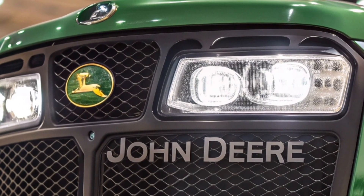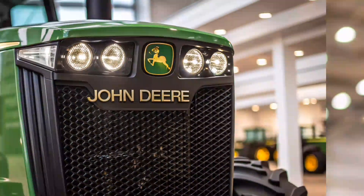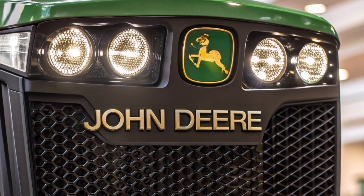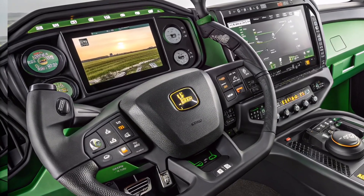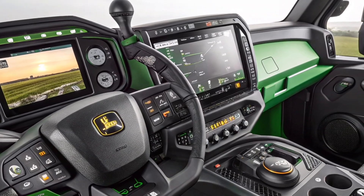Stepping inside the cab, operators are greeted with a comfortable and technologically rich environment. The cabin is designed with visibility, comfort, and control in mind. It features a suspended, climate-controlled seat with adjustable armrests and lumbar support, helping reduce fatigue during long hours of operation, along with panoramic views through large tinted windows for maximum situational awareness.